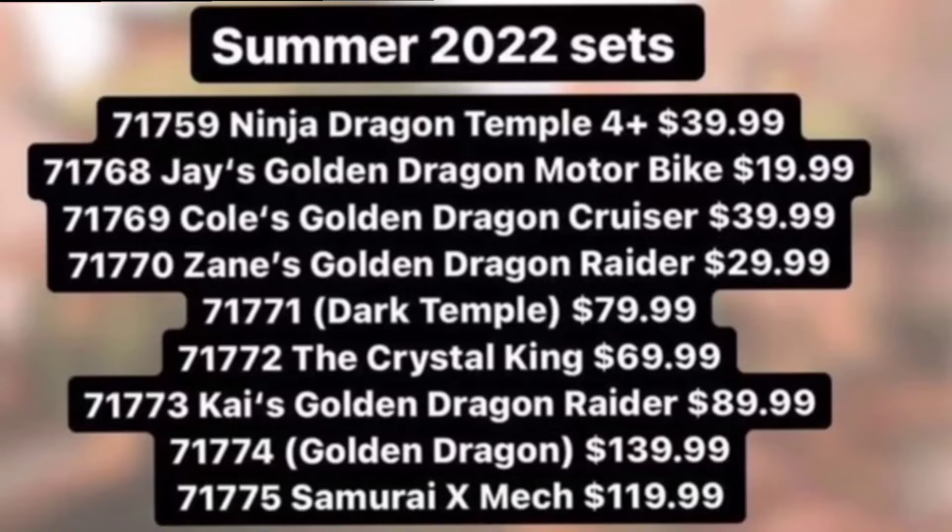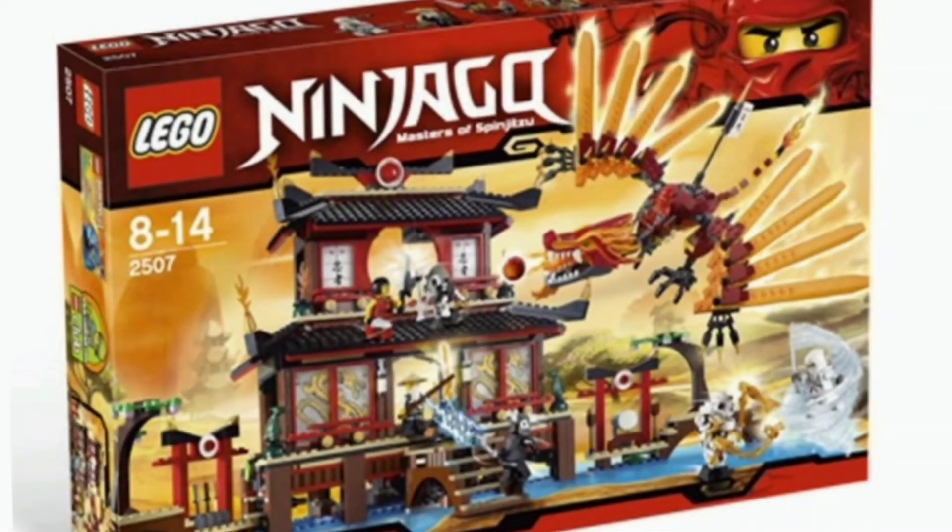The first set is 71759, the Ninja Dragon Temple, which is a 4-plus set retailing at $40. That's quite a bit for a 4-plus set. I kind of get 2011 Fire Temple vibes — obviously it'll be a much smaller scale Junior-I style, but when it says Dragon Temple it makes me think of the Fire Temple. Let me know in the comments if you get that same vibe. It's not for me as a 4-plus set, but I'm curious to see what they do with it.